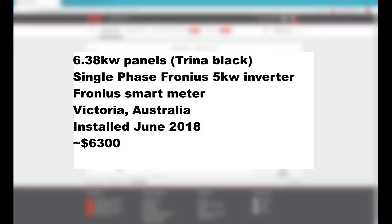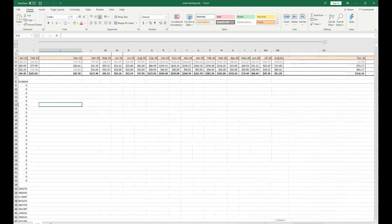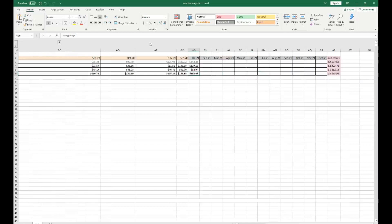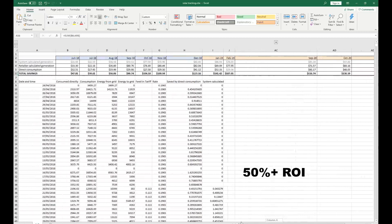I track my solar feed-in and consumption every month and I've saved just over $3,600 over the last 32 months. That's just over $100 a month return on investment, so I've already received just over 50% of my initial investment back.